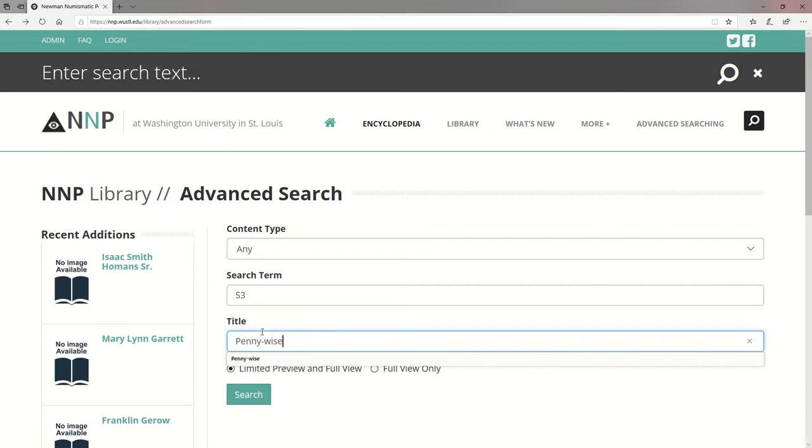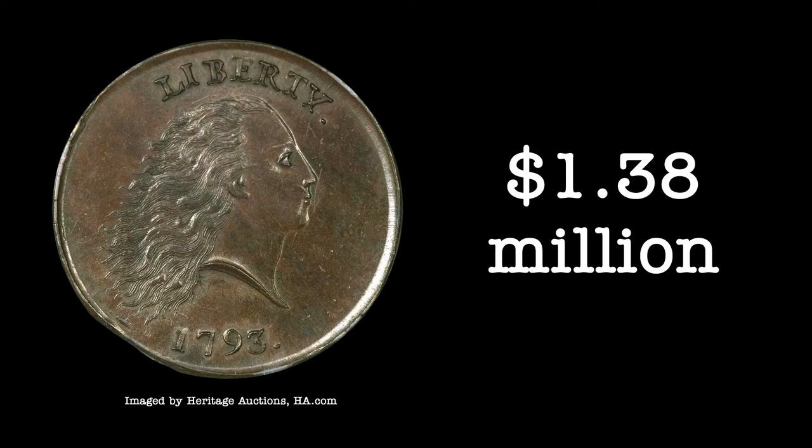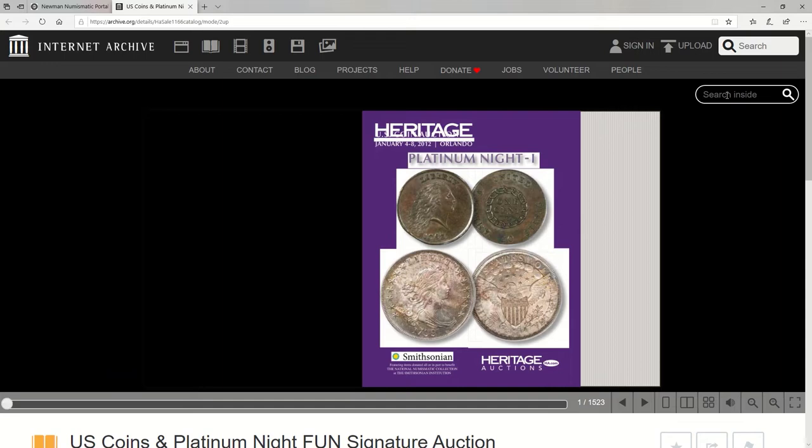What about finding an auction catalog? Let's find the 2012 sale of the Chain Cent with Periods that holds the auction record for the type at almost 1.4 million dollars. It was from Heritage in the 2012 U.S. Coins and Platinum Night Funds Signature Auction — and there it is. To view it full screen, click the bottom right-hand corner and you'll be taken to the file. To avoid scanning through the whole catalog, simply search for what you're looking for; it will bookmark and highlight any instances of your search term so you can scan through them quickly.